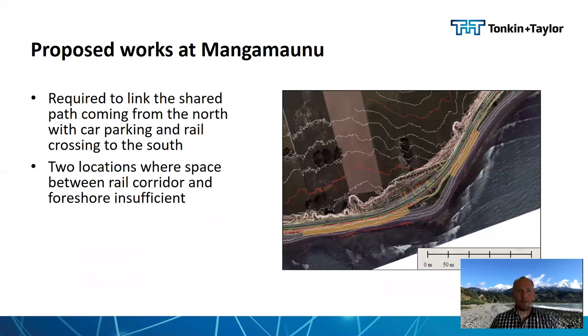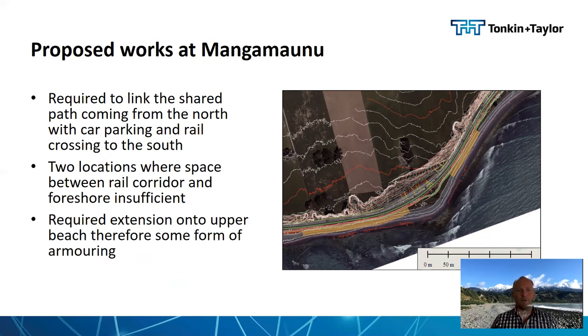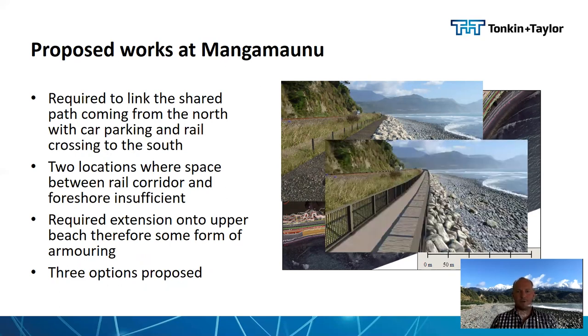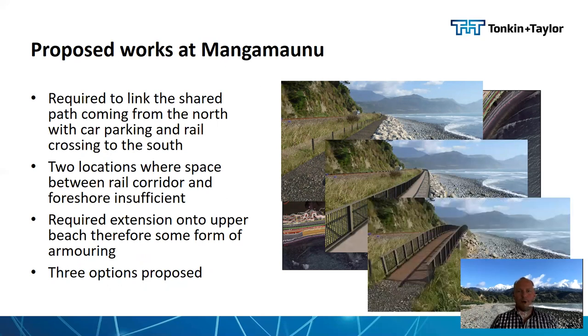The proposed works at Mangamanu required to link the shared path coming from the north with the car park and rail crossing to the south had to come around the point. There were two locations where the space between the rail corridor and foreshore were insufficient, requiring extension onto the upper beach and some form of armouring. Three options were proposed: a full revetment fronting a shared path, a reduced revetment and a piled raised path, or a fully piled raised path along the back shore above the beach.